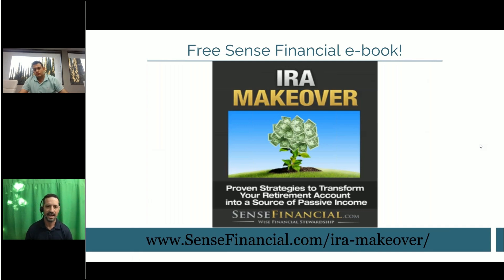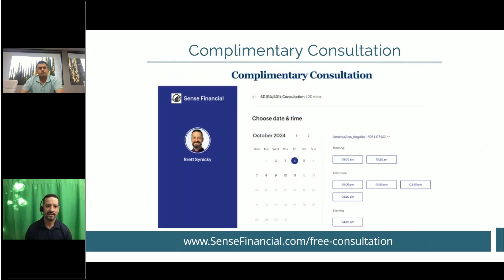We do have a free ebook you can grab from the URL shown. If you want to set up a consultation, I'm happy to talk through your situation. We'll take some Q&A now.